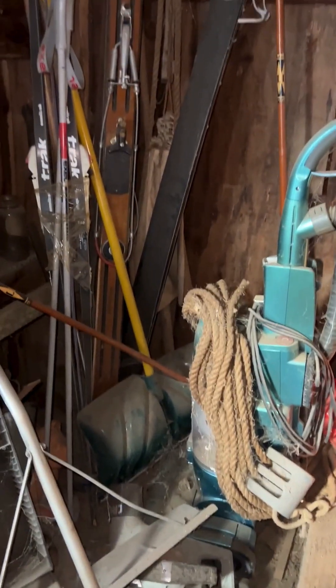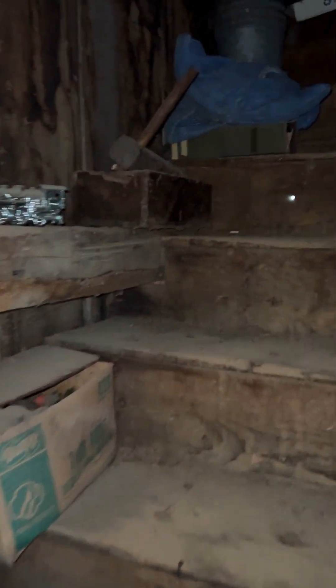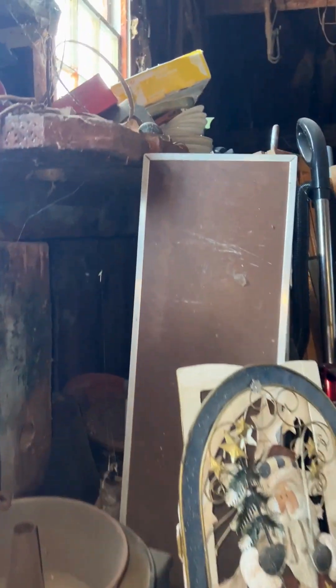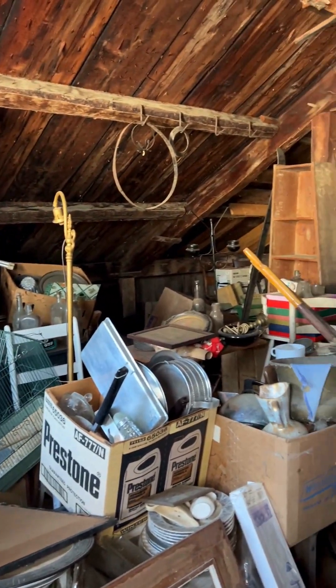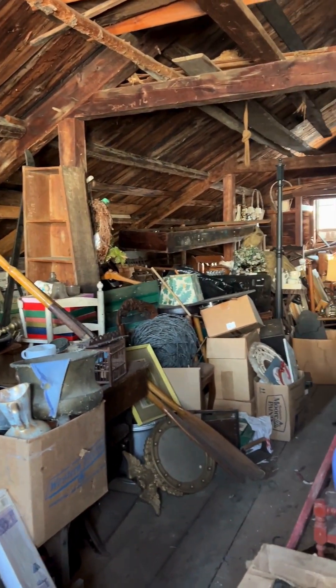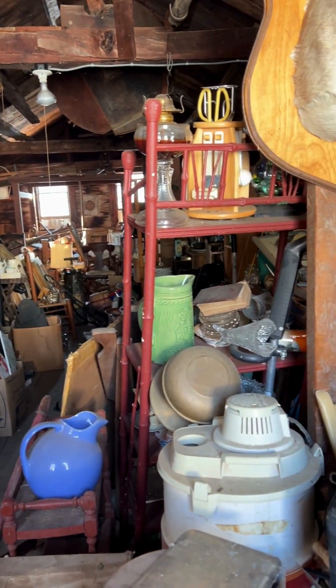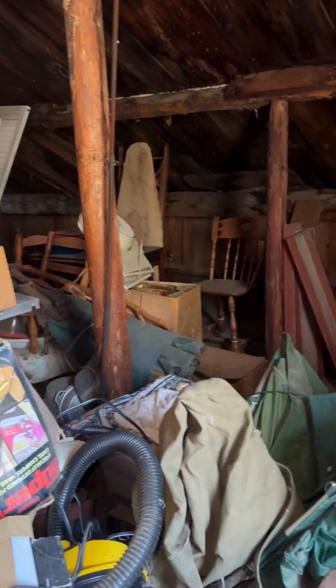Our tour of the second floor starts in the stairs, so these things heading up are included. This is a pretty massive space — it is the entire top floor and it goes pretty far back. I think sometimes it's hard to show the depth of a room in video, but I'll do my best to walk around so you can see everything.